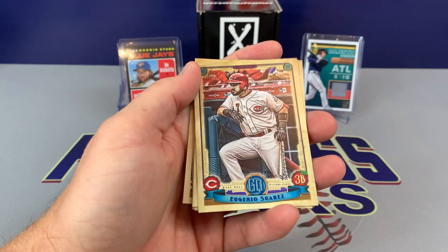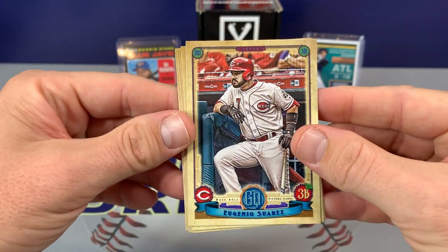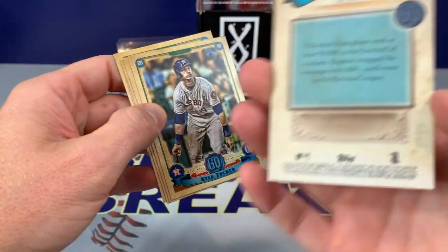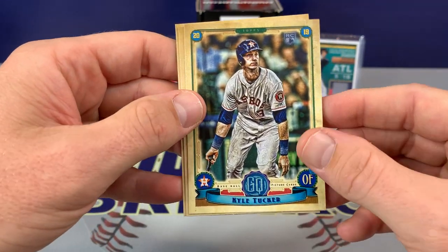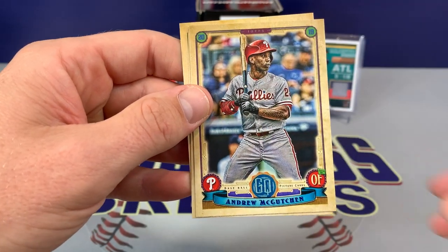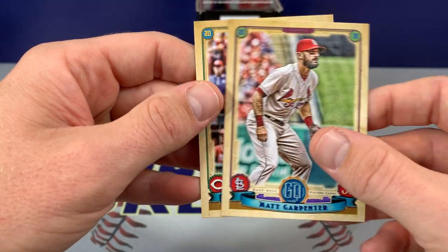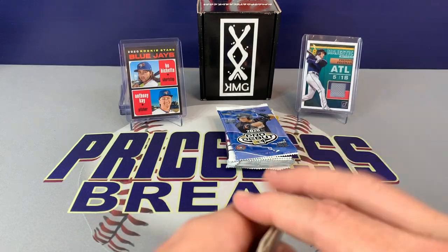And Gypsy Queen — Gypsy Queen this year is super hot. Got Henio Suarez. There's our rookie card for Kyle Tucker. Simeon, McCutcheon, Matt Carpenter, and Peraza. That was cool, we got a nice Kyle Tucker out of there.